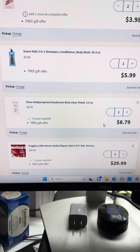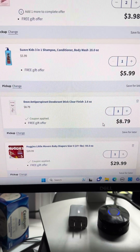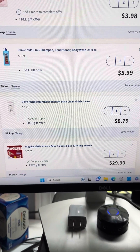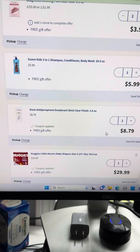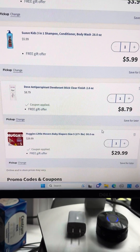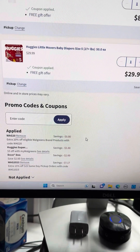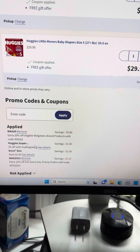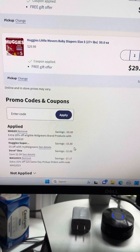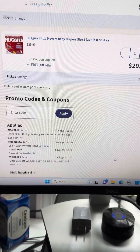These Huggies here for $29.99 for the box. You'll also get a rebate for $4 to $6 depending on what you have — I have a $4 one. You're going to have to go in store and ask for a receipt if you do this; I didn't do that yesterday so I missed out on a dollar. So here I got WAG20 which gave me $0.80 off, Huggies $5 off with an IVC coupon, $2 Dove, and then WAG2023 was $7.17.